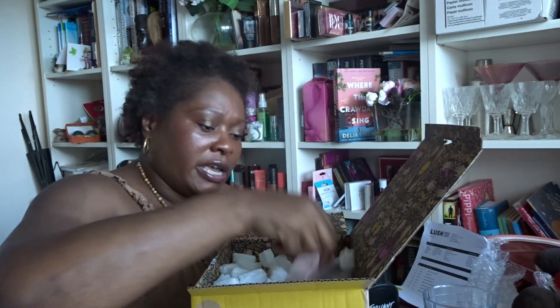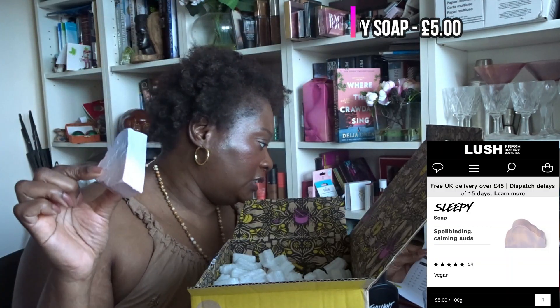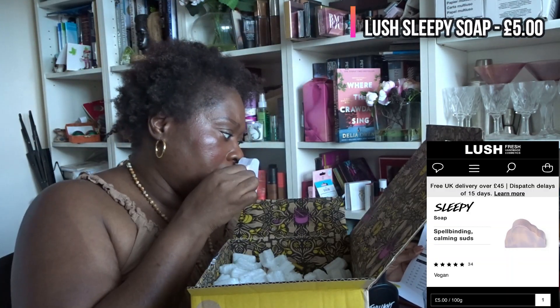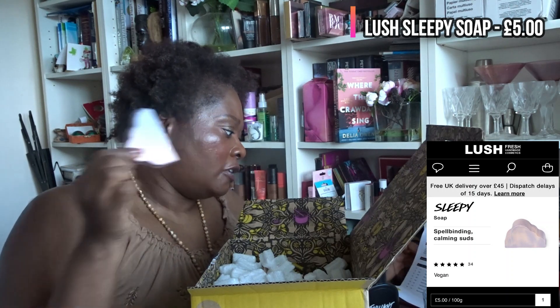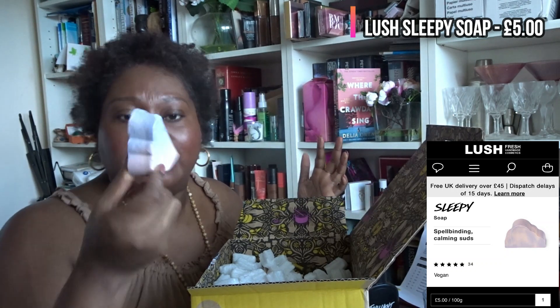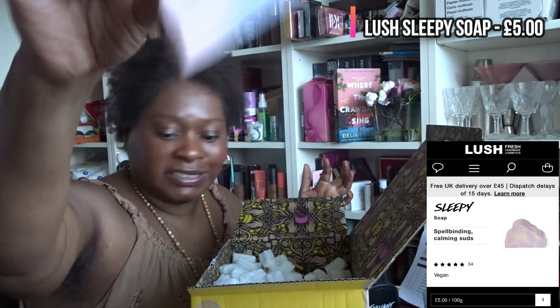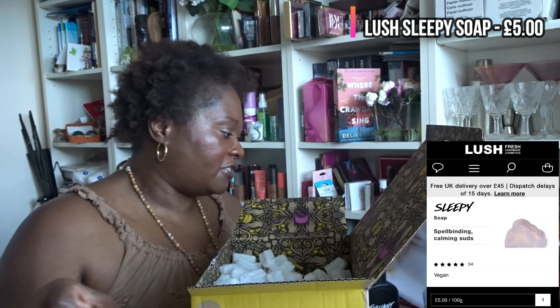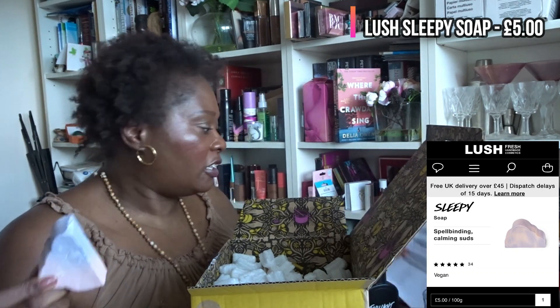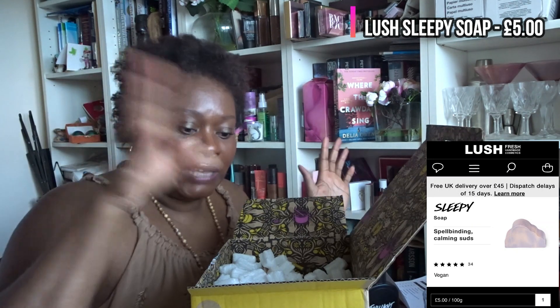Next, I have what looks like a traditional bar of soap. There seem to be a few things here in the same fragrance — the Twilight fragrance. This smells very much like the same thing as the body spray. I'm not entirely sure what it is, but I'll put the details on screen when I find them. It would be great if there was a leaflet with pictures so I could give you a better description.